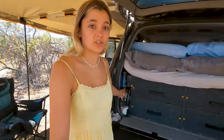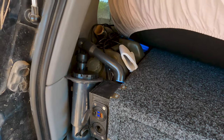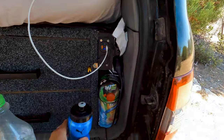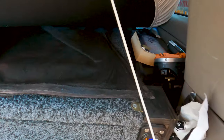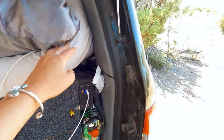We have storage channels down each side here. Jet boils in there, some bags for rubbish, jerry can — we pump our water out of that jerry can just to fill up drink bottles and things. And on this side, just some snacks at the ready, gas canister, a book. It's kind of like a bedside table for me in there, and just spare stuff that we don't use every day and that we can store down those channels. Every piece of room in this car has been used to its maximum capacity.